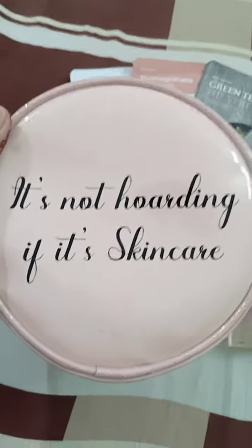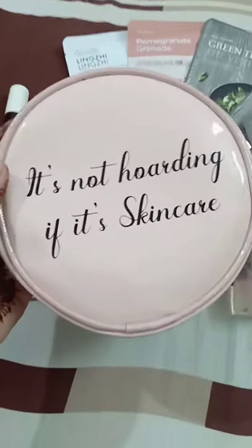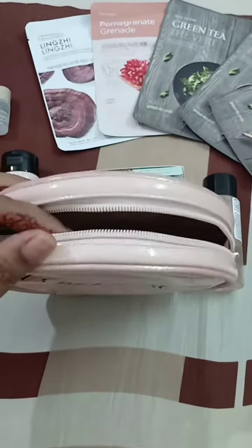Hi guys, so I finally got my hands on this cute pouch which had all these things except for this. Basically it's the Face Shop starters skincare kit, so let me just take you through all the products.